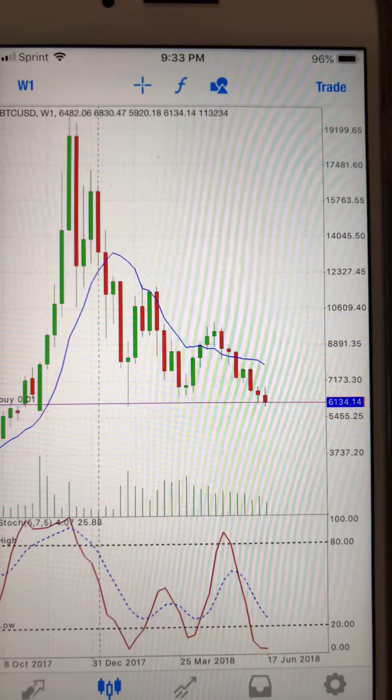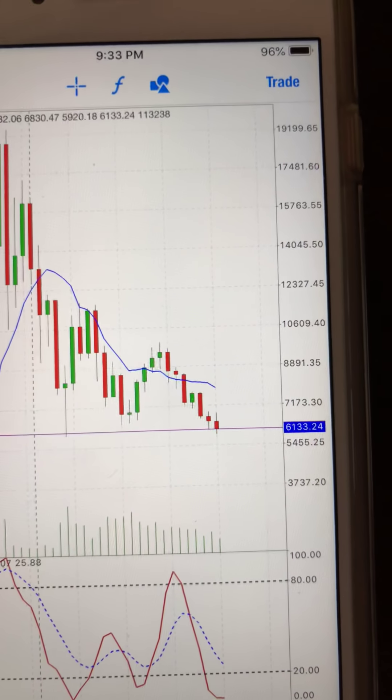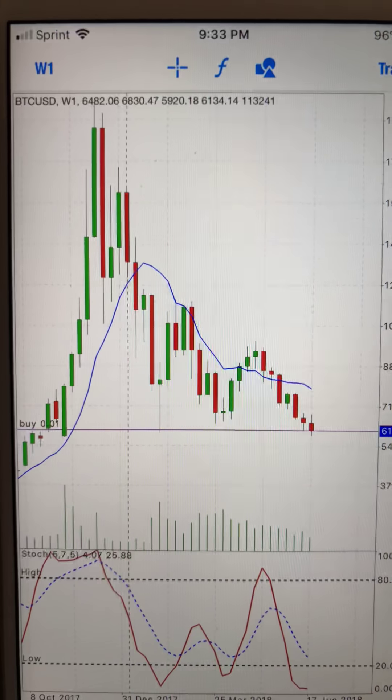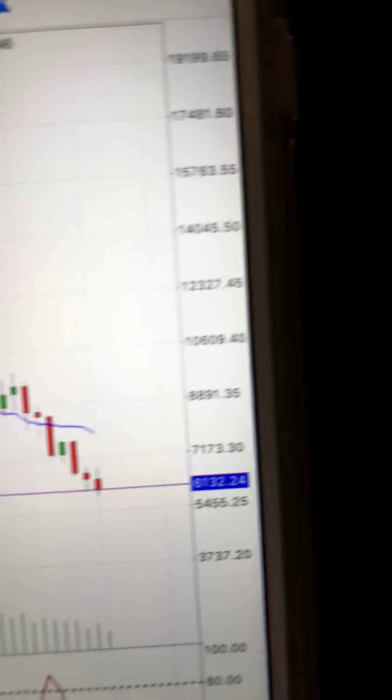We've seen a lot of what's going on for Bitcoin. Bitcoin did a major breakout for today, especially for Bitcoin, Dash, Ethereum — every single crypto that I've seen so far, a major breakout. I'm just doing a quick buy right here, just scalping it.